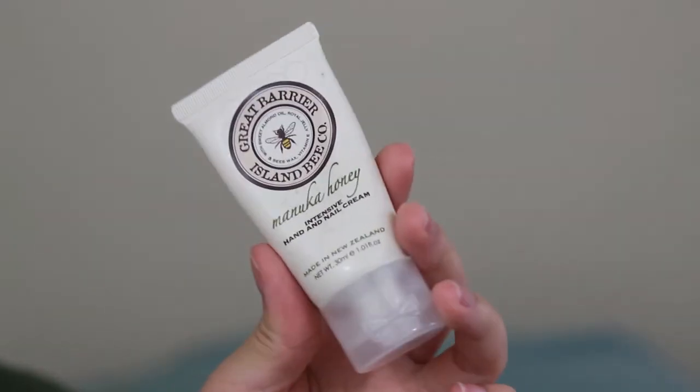My next one is the Great Barrier Island Bee Company Manuka Honey Intensive Hand and Nail Cream, made in New Zealand. I think I got this from Birchbox a while back and never really touched it until recently. I started working as a server, so I'm always constantly washing my hands and squeezing a rag to clean tables — it's really abrasive on my hands. This has been such a lifesaver. It smells exactly like honey, and it's such a good hand cream. I definitely recommend it.